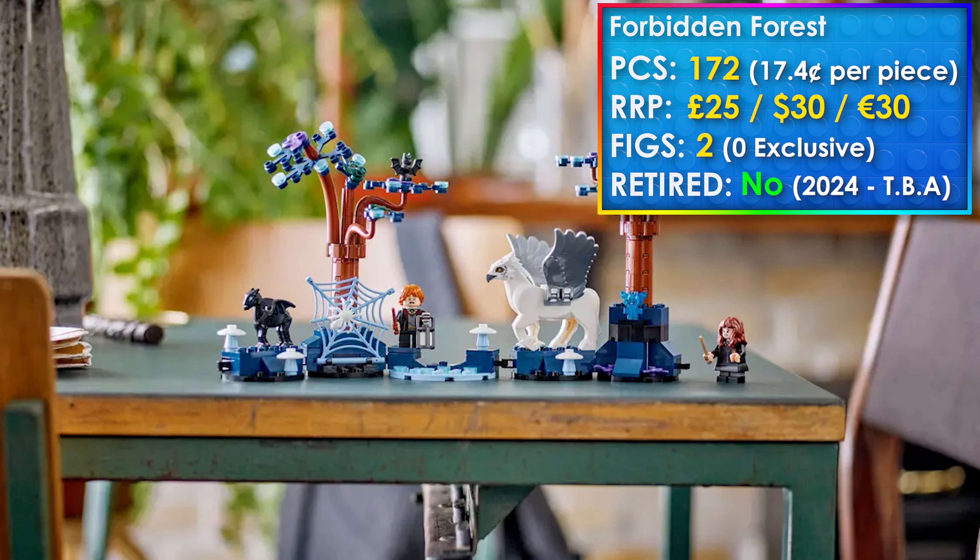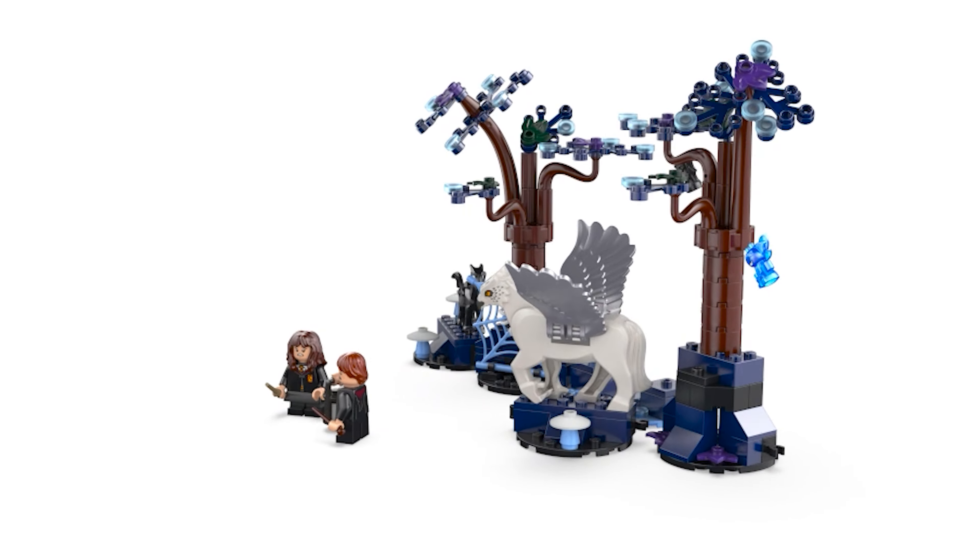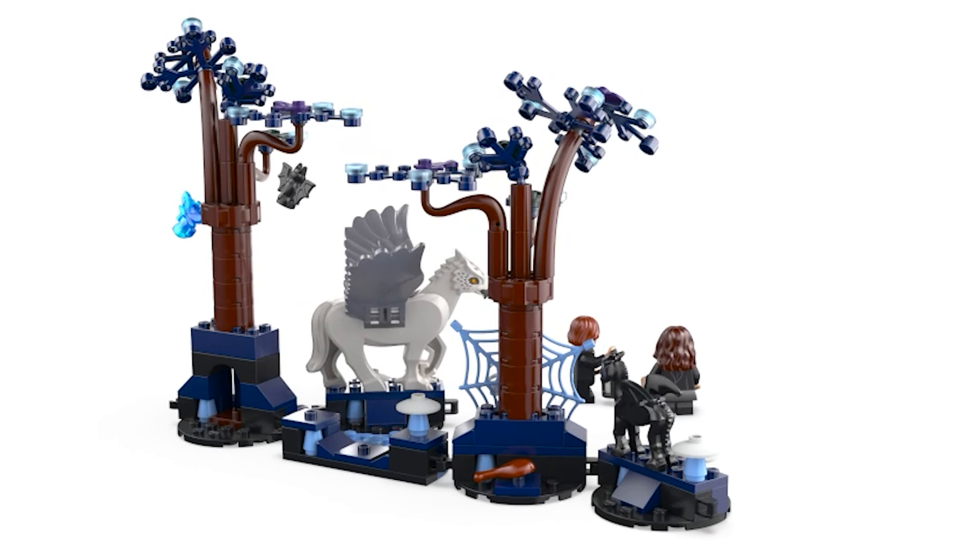Now for a set which came out this year — the Forbidden Forest Magical Creatures — it's going to retire this year, so it isn't even going to last on shelves for more than a year; about nine months if it retires in December, having come out in March. When I heard the rumours I was really hoping we'd see some more centaurs and new creatures, but we just got animals and creatures we've already gotten before in LEGO, and the actual build — the trees — just look rubbish. Not even the minifigures are interesting, so I'm okay to pass on this one.